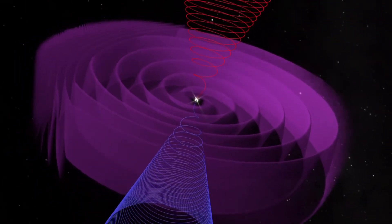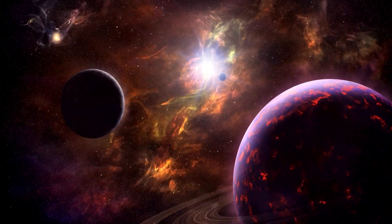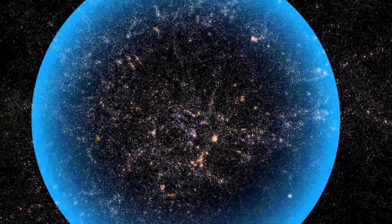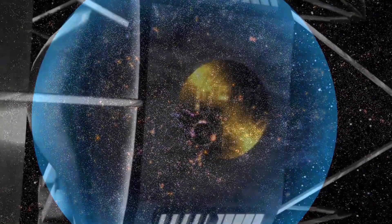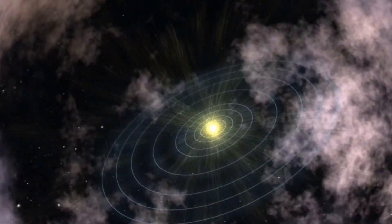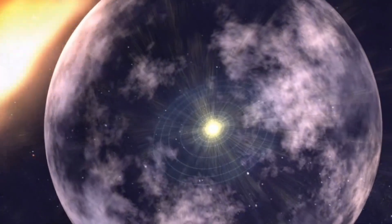But Voyager 1's observations of the magnetic highway also provided valuable insights into the complex dynamics of our galaxy. By studying the charged particles around the magnetic highway, scientists were able to learn more about the magnetic environment of the Milky Way, as well as the effects of interstellar space on our solar system.